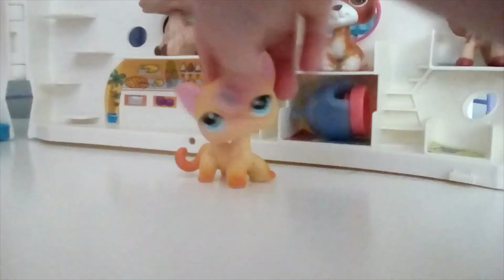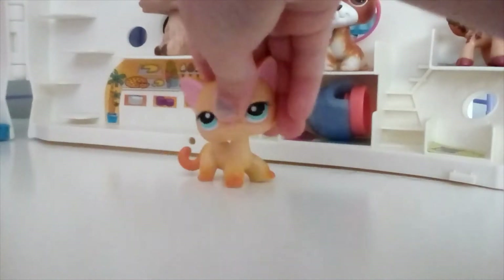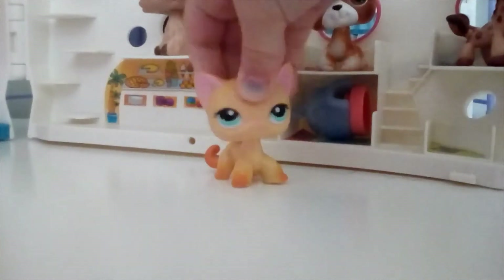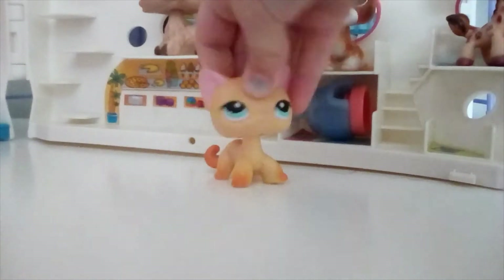In this video I'm just going to be talking about, well, just like things — I don't know how to describe it. I'm just going to be talking about things with my Littlest Pet Shop.